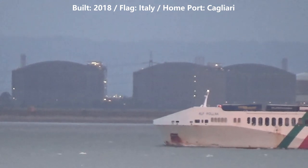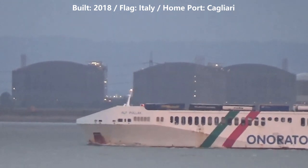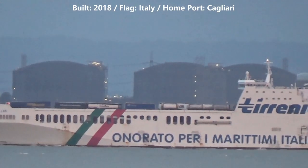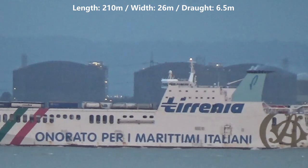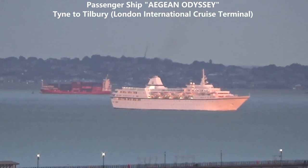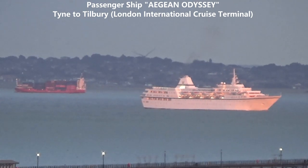Alf Pollock was built in 2019 and sails under the flag of Italy. You can also see the green, white and red stripes on the side of the ship. Her home port is Cagliari. Sailing up to the London International Cruise Terminal at Tilbury, we now see the passenger ship Aegean Odyssey.